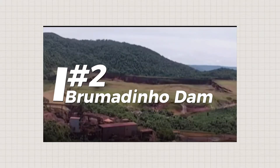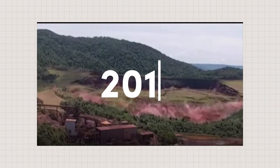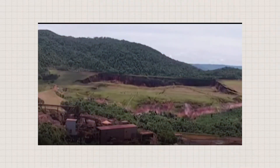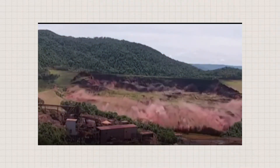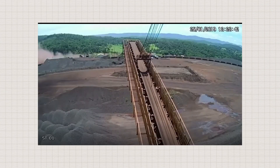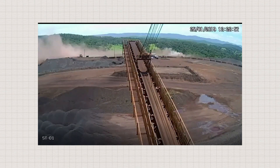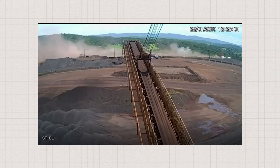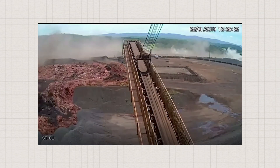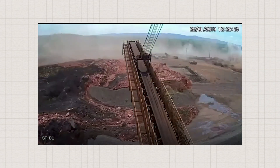Next stop, Brazil, for a double dose of dam disaster. First, there's the Brumadinho Dam. This one collapsed in 2019, unleashing a wave of toxic mud that swallowed everything in its path — a real wake-up call about the dangers of dam failures. It was a total disaster, and no one could figure out why an old unused dam would just blow up like that. But now, some smart scientists think they cracked the case. They say the dam was like a ticking time bomb, with tiny cracks getting bigger and bigger until boom. It's a wake-up call for the mining industry to take a closer look at these old dams before they turn into ticking time bombs.